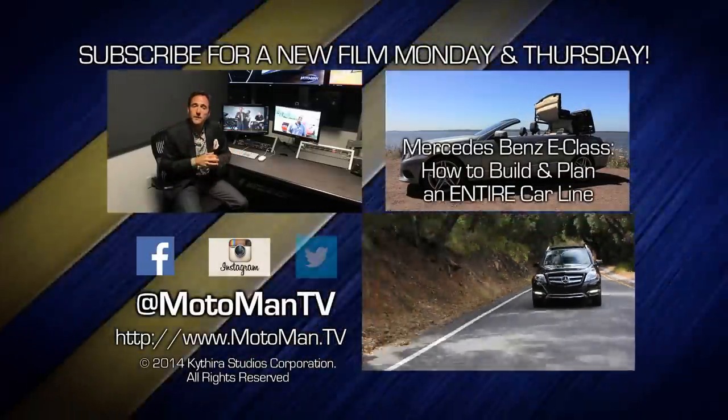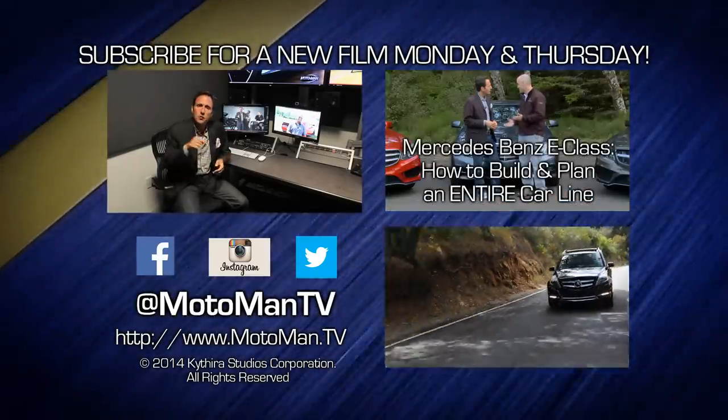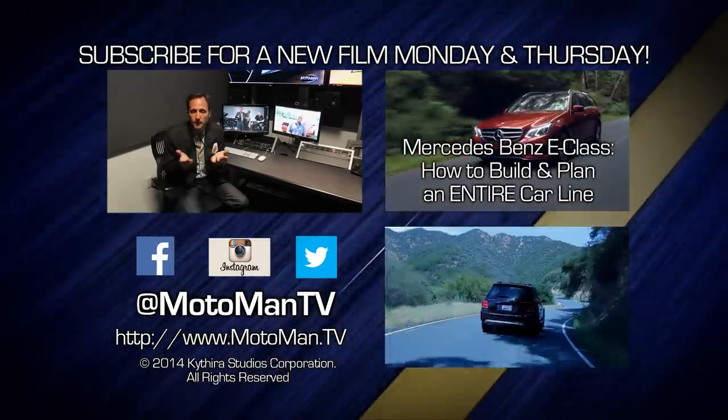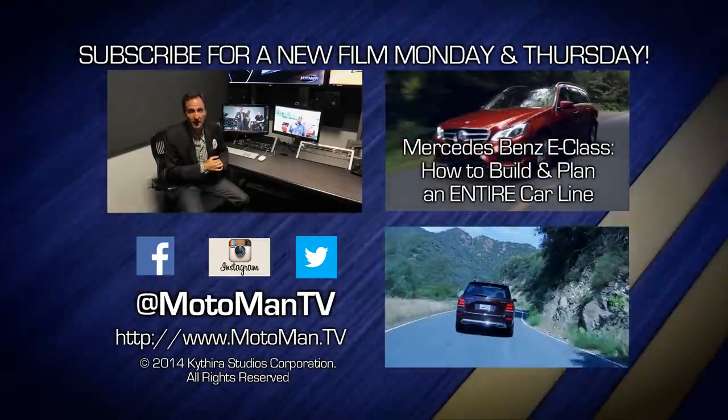Click here to watch one of our 250 other episodes. Click here to subscribe. Can you guys watch these within the first 36 hours? It gets us more views, which gets us more dollars, which gets you more episodes. And follow us — MotomanTV, all one word — on Facebook, Twitter, and Instagram. I'll see you guys next time.